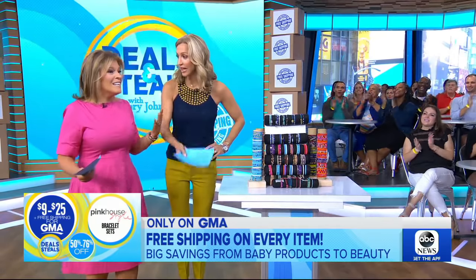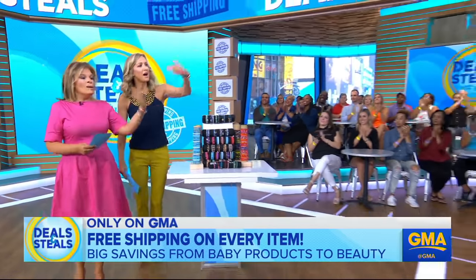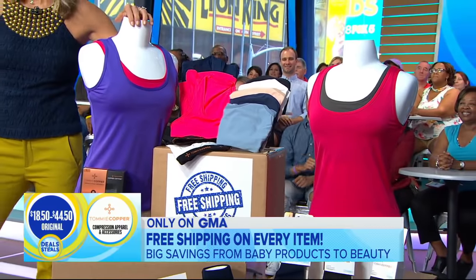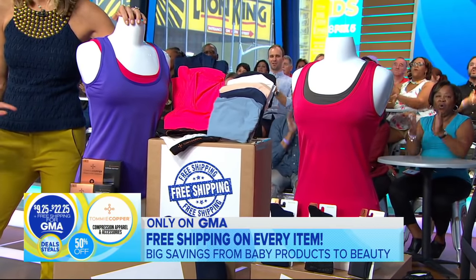And finally, you guys, come on out. We've got Tommy Copper compression wear. They're brand new — tanks, sports bras, underwear, socks. Best selection ever from Tommy Copper. Starting from $18.50, all slashed in half — $9.25 and up.